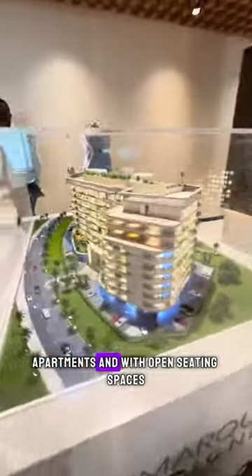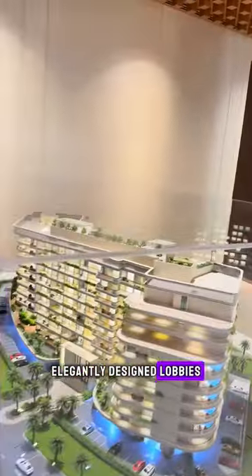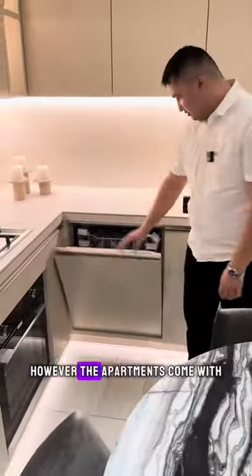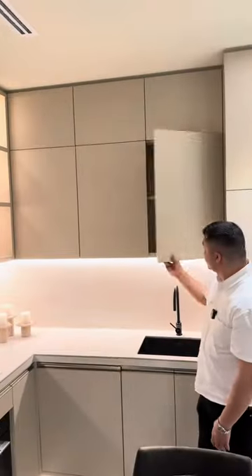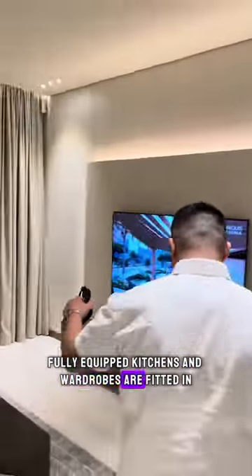This project offers one, two, and three-bedroom luxury apartments with open seating spaces, double-height elegantly designed lobbies. You can have fully furnished or unfurnished options; however, the apartments come with fully equipped kitchens and fitted wardrobes.